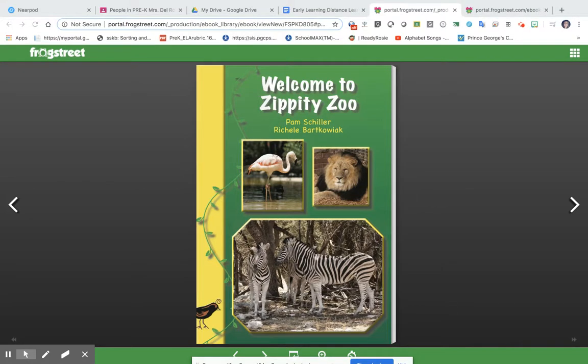Welcome to Zippity Zoo. The authors of the book are Pam Schiller and Richelle Barquake.